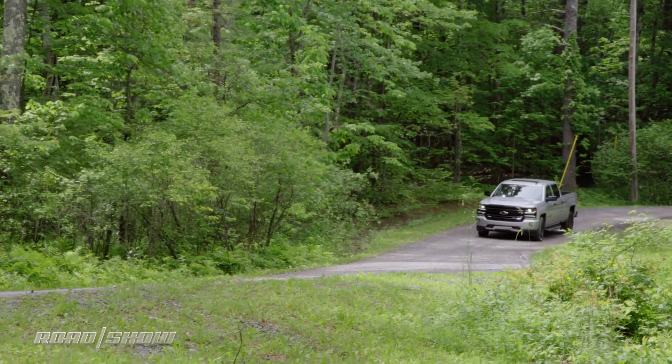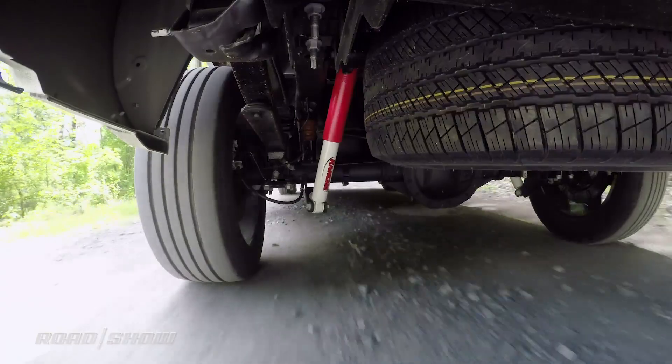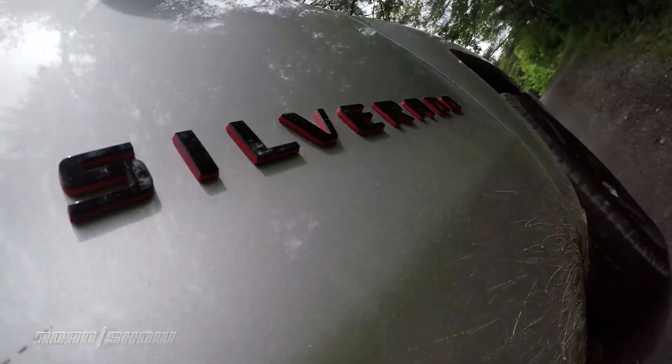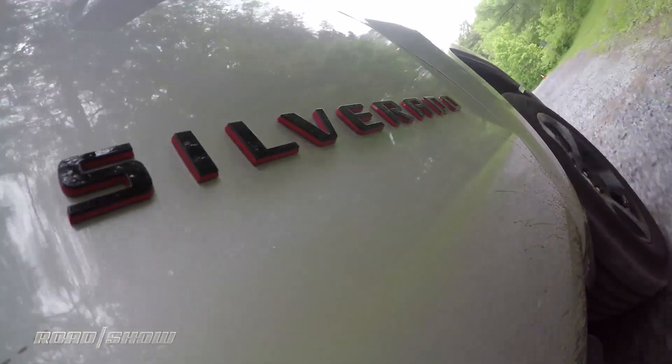With its locking 3.42 rear end, armored drivetrain, and hill descent control, the Z71 also does a solid job off the asphalt. It'll pull itself out of just about any muck without much complaint, but with those painted wheels and all the other visual treats plastered around, we wouldn't recommend too much rock hopping.